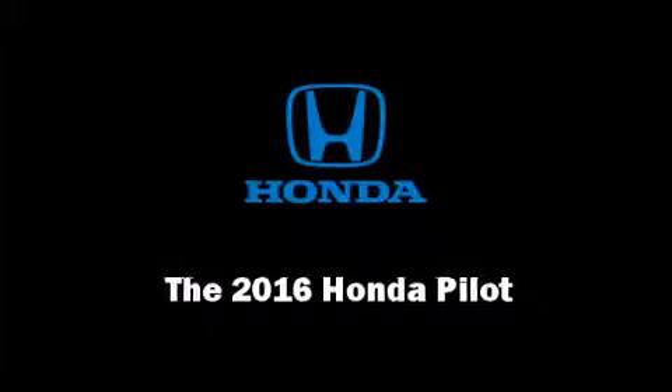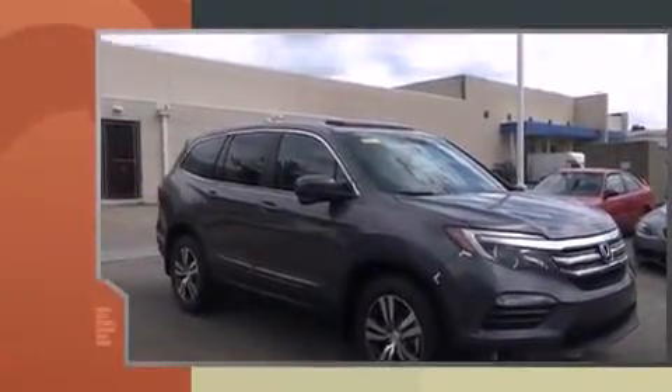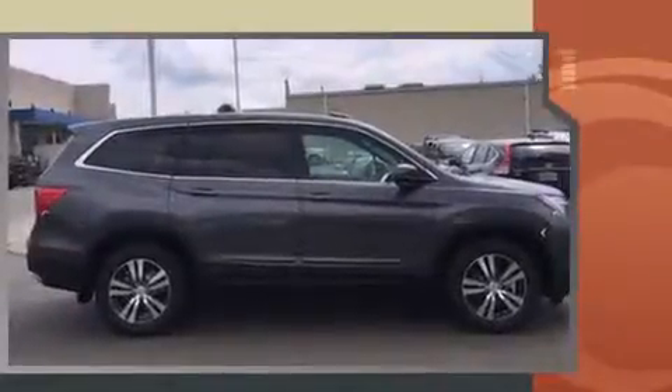Introducing the 2016 Honda Pilot. Under the hood, you'll find a six-cylinder engine with more than 270 horsepower. And for added security, Dynamic Stability Control supplements the drivetrain.